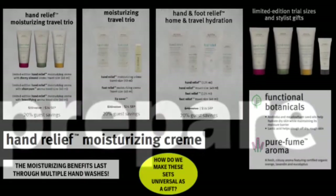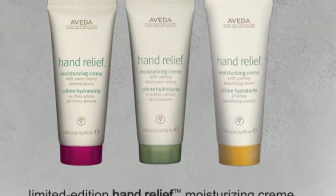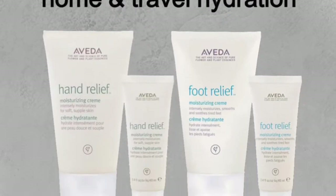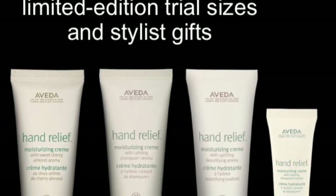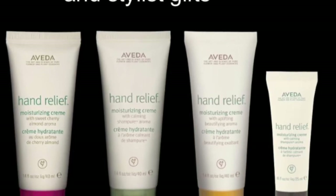The first step in preparing for the season is to take a look at your gift sets and understand the product knowledge. First up is Hand Relief Moisturizing Cream. The moisturizing benefits last through multiple washes — and with this much hand sanitizer and excess washing, we're going to need it. All of our limited edition hand relief sets are going to be a 20% savings to the guest. They could gift them as they are, beautiful, or split them up for multiple gifts per set. Our guest appreciation gift for this year is the mini Champure Hand Relief — it's about half the size of a travel. These would be a great free gift with purchase. Think about it for curbside pickup.